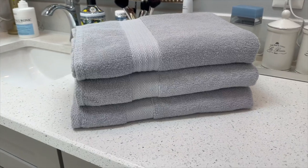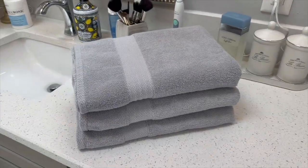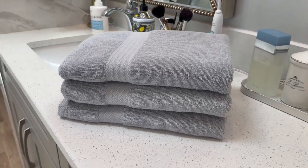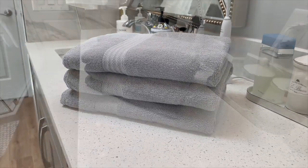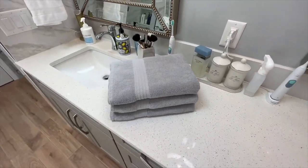Hey there, towel enthusiasts! If you've been eyeing the Glamberg Premium Cotton Four-Pack Bath Towel Set but still have a few questions, you're in the right place. Let's dive in and address some common concerns.